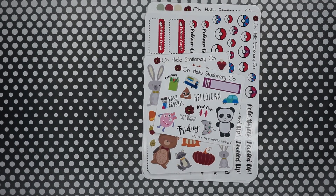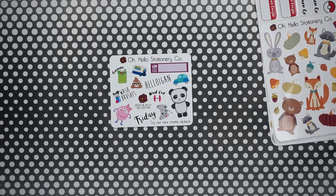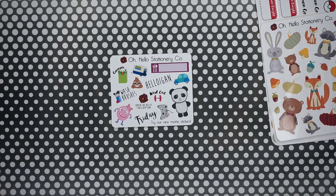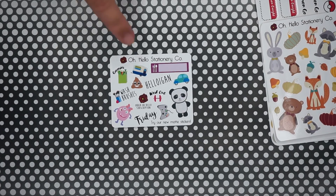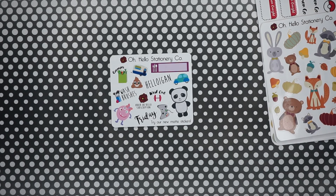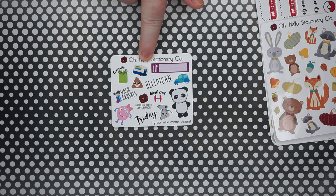This is the first item — her sampler. It's a matte one; she does both matte and glossy and decided to do her sampler in matte this time so you could see what it was like. I feel like everything on here I would actually use — it's a really fun random assortment. I already have a couple of these sets but I do like this one, including the little camping one and the poop emoji.